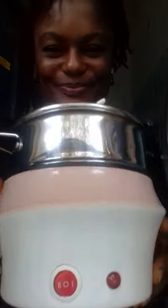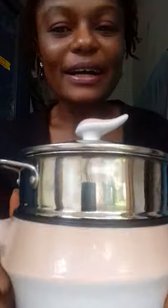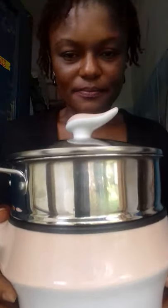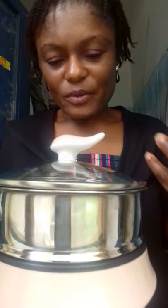I purchased this on Jumia. I've seen it in the supermarket here in Abuja but it's about 10,000 Naira. I didn't open it in the supermarket — if I had, I would not have bought it. The product is okay, it's working, it's cute, but it would have been better if it were deeper.